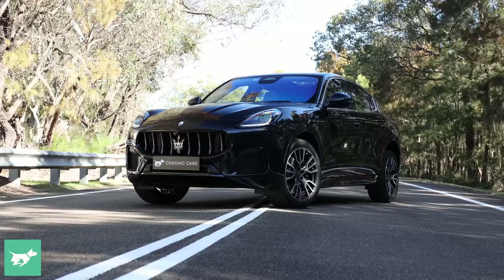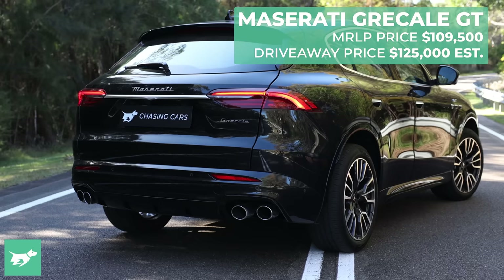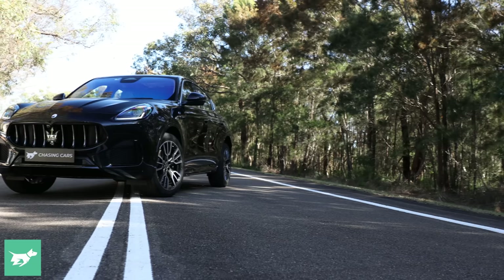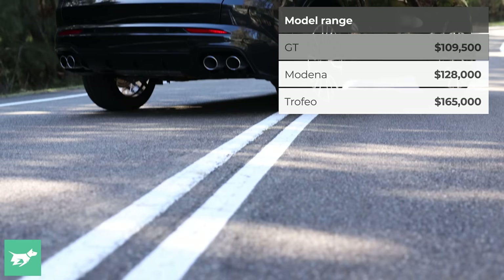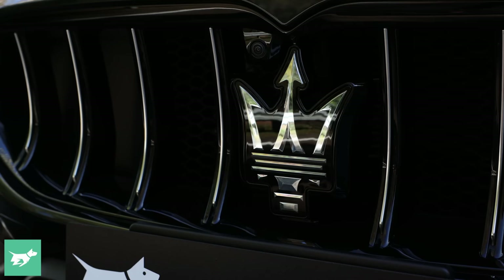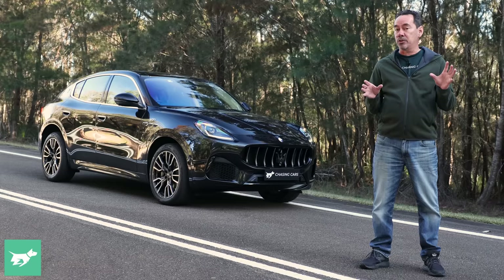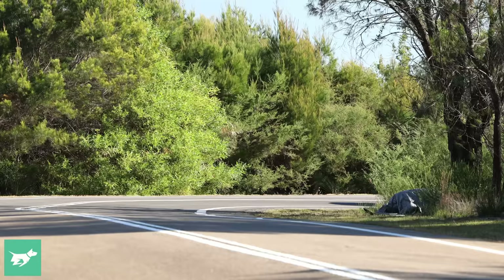And it spawned this mid-size SUV. The Grecale, that gets its name from a Mediterranean wind, was announced in late 2020, which was just before Stellantis showed up in the picture. It's the second SUV from Maserati after the large-segment Levante showed up around a decade ago. The production version of the Grecale lobbed globally late last year, and it only arrived in Australia just a couple of months ago, which brings us to our first drive of the Italian family hauler.